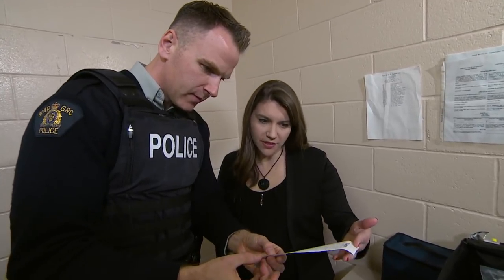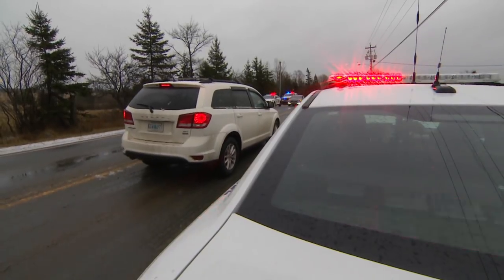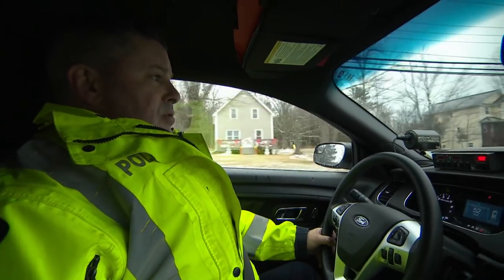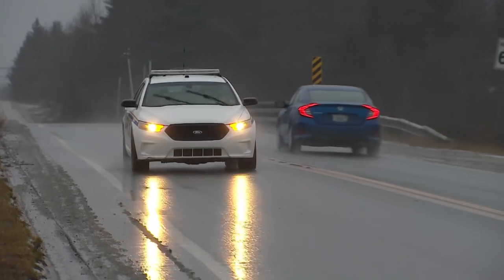The RCMP has expanded training as a result of legalization. There were double the number of courses this year for drug recognition experts. There are still lots of people out there driving while under the influence of alcohol, and lots of people driving while under the influence of drugs. We consider both to be equally dangerous and important to enforce. We're going to be out in full force with increased checkpoints. Their message over the holidays is simple: using marijuana may be legal, but using it while driving is not.